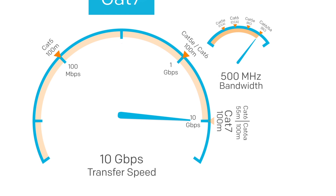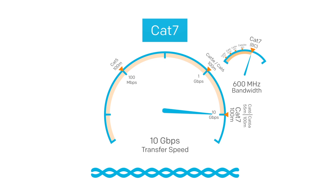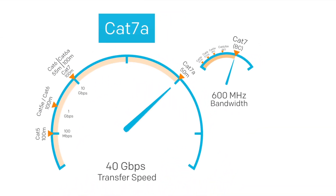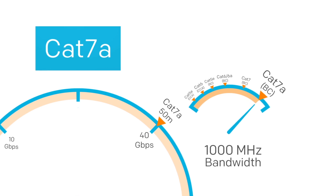CAT7a handles 10 gigabits a second up to 100 meters and supports up to 600 megahertz. What helps this category cable perform better than the previous ones is more strict and precise manufacturing processes in addition to the individual shielded pairs and overall shield to dramatically reduce crosstalk and interference. CAT7a has shown test results up to 40 gigabits a second up to 50 meters and 100 gigabits a second up to 15 meters. It's designed to support 1000 megahertz.